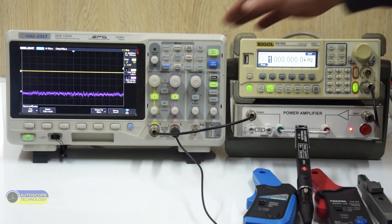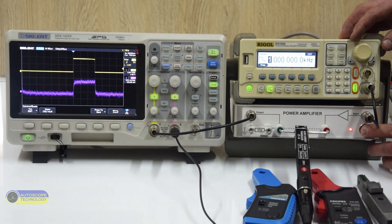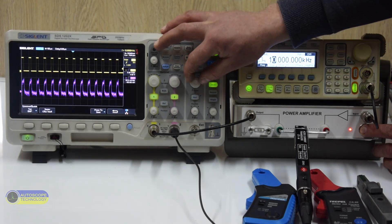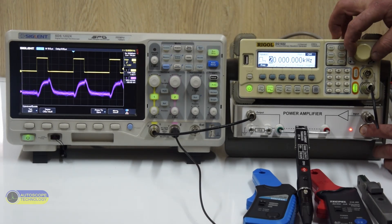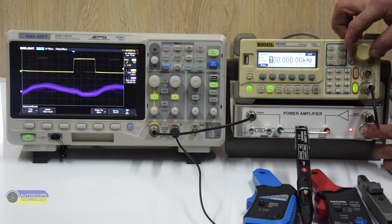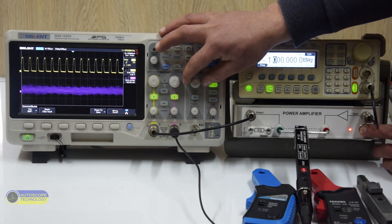First test is the current clamp CTI-M. This is how the current pulse looks at 1 kHz. We increase the frequency to 10 kHz, then to 100 kHz, then up to 1 MHz — at 1 MHz the signal is practically non-existent.